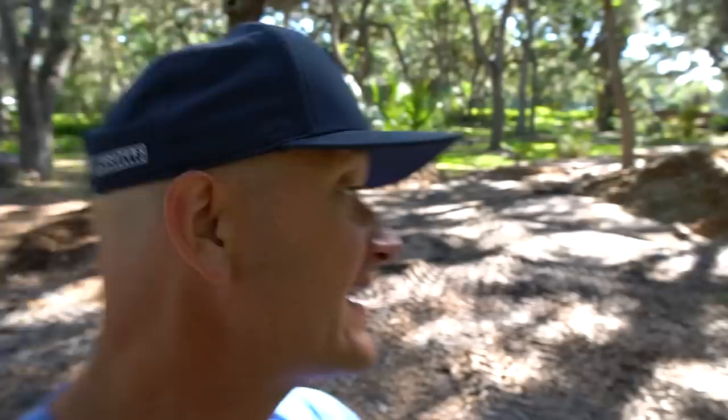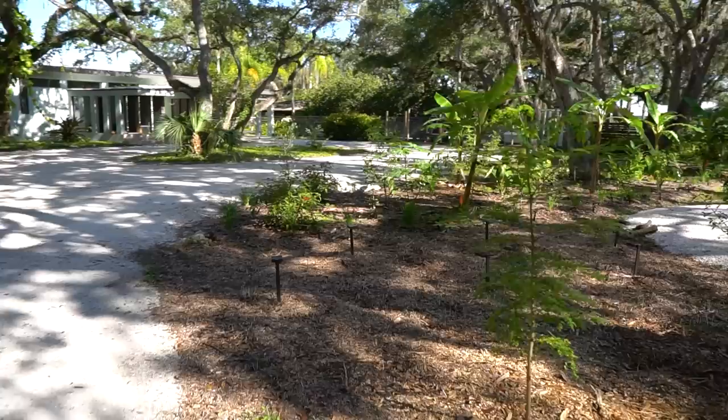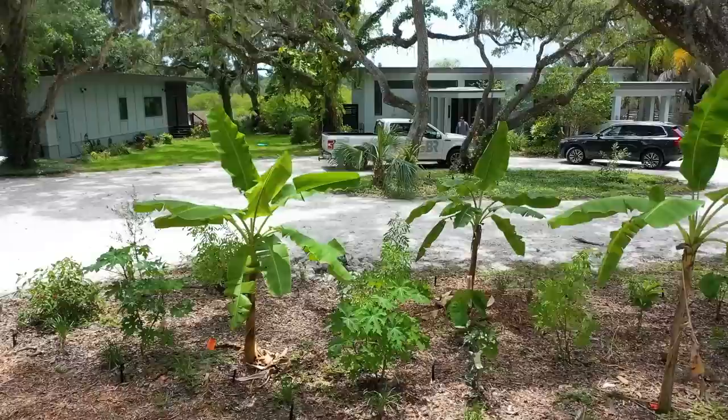There's a couple piles here and a big pile over there on the far east side of the site. It makes a huge difference in cost, especially when we're talking about building organic matter — that is the most expensive part of our projects. We're building soil. We need a lot of mulch, a lot of compost, a lot of amendments, and a lot of plants to shade the soil.